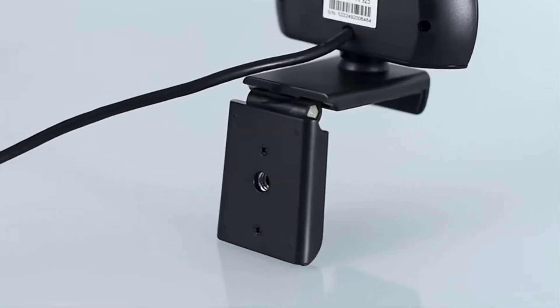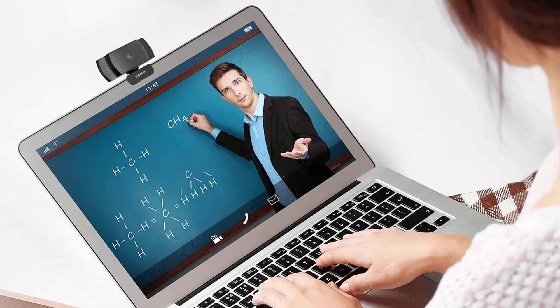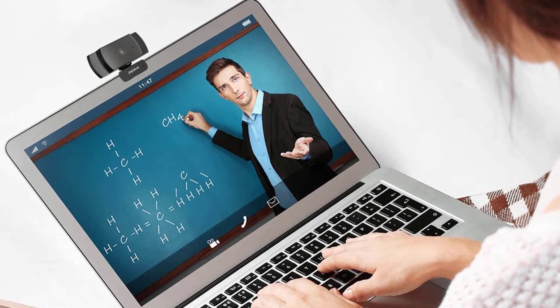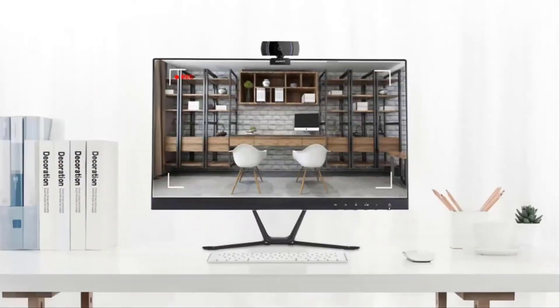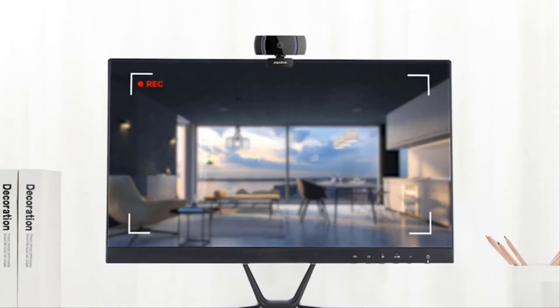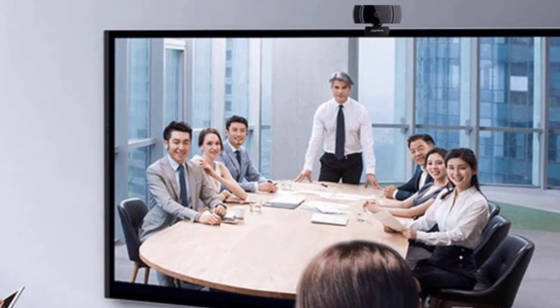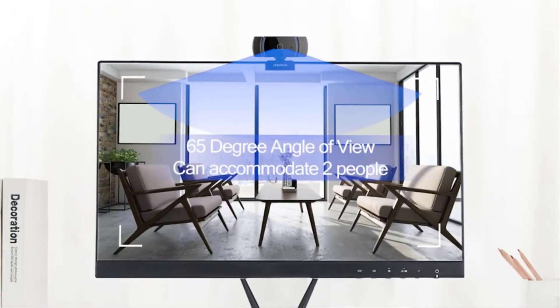Papalook AF925 webcam with a Sony sensor offers 1920x1080 resolution. With auto-focus function, the Papalook HD webcam gives you a clear image within 0.5 seconds. You don't need to focus manually.